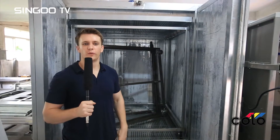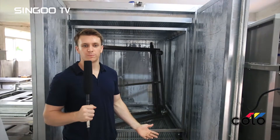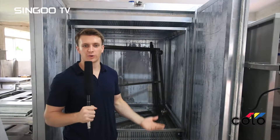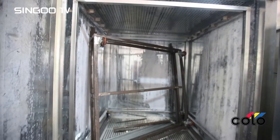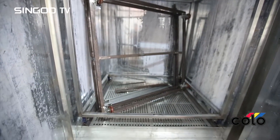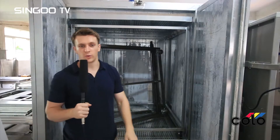The Colo 1864 is one of our powder coating ovens. We can produce different powder coating ovens based on size according to your request and design. The powder coating trolley can also be designed based on your request.